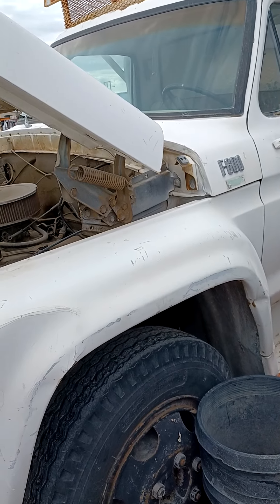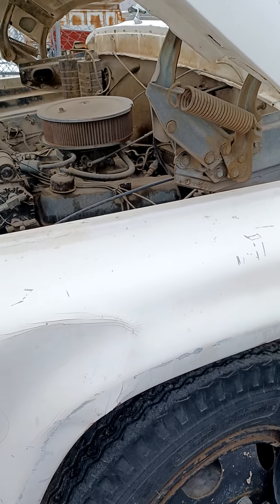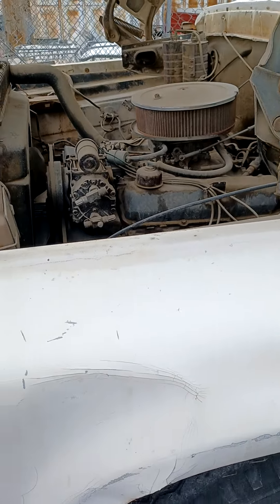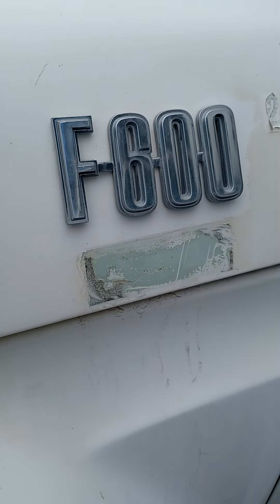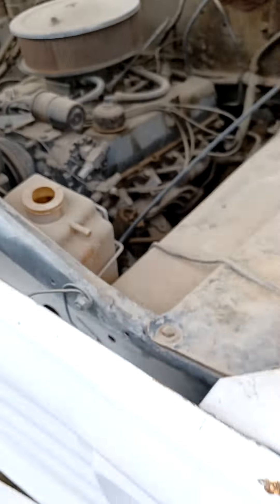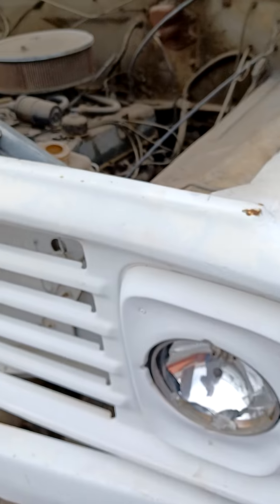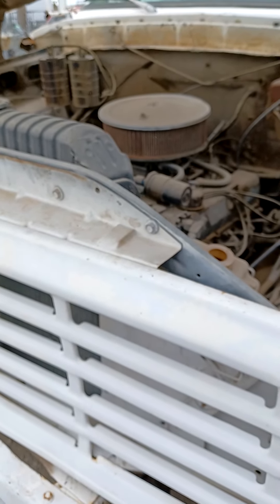Hello YouTube, GearHead here, GearHead's Corner, Las Vegas, Nevada. Today I'm bringing you a 1979 Ford F600. I'll be pulling this apart and I'll give you a little go-over on this.